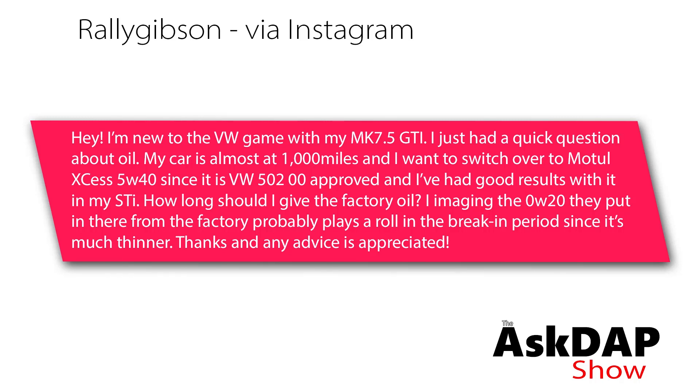Rally Gibson via Instagram asked: 'Hey, I'm new to the Volkswagen game with my new MK7.5 GTI. I just had some quick questions about oil. My car is almost at a thousand miles and I want to switch over to Motul XS 5w40 since it is VW 502.00 approved and I've had some good results with it in my STI. How long should I give the factory oil? I'm imagining the 0W-20 they put in there from the factory probably plays a role in the break-in period since it's much thinner. Thanks for any advice!'